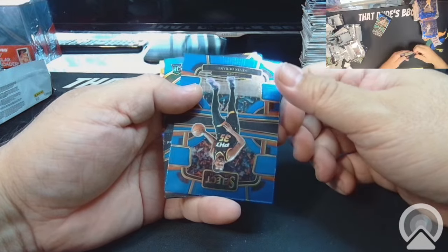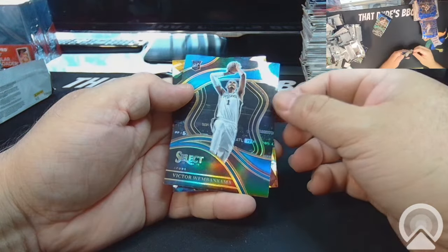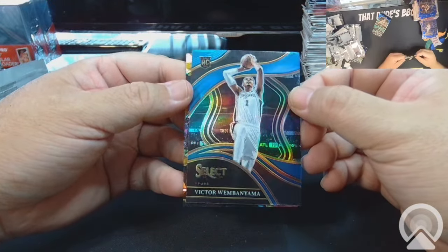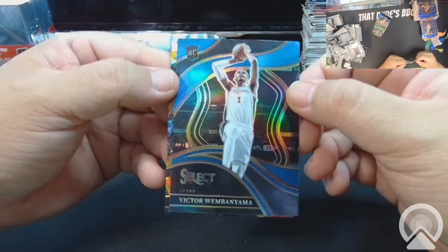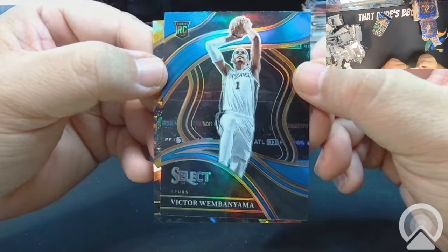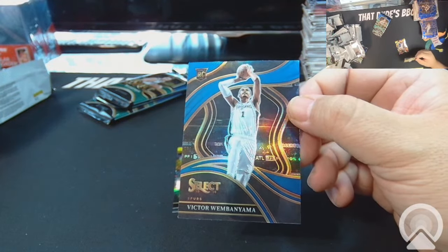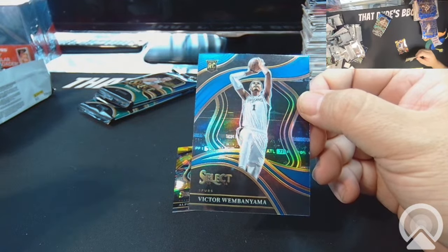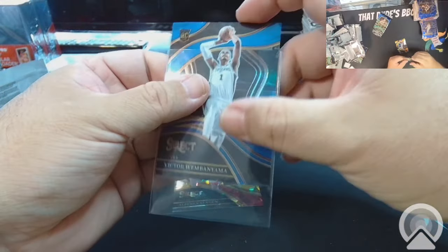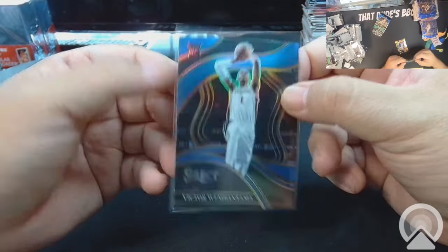Holy guacamole, what a frickin' pack! No way, no way — what is that? You see that? What is that? Wow — nightbot got mad at you, what happened? Look at that, that is awesome!